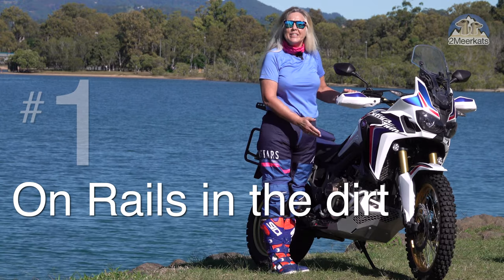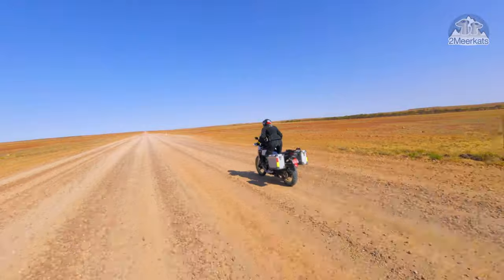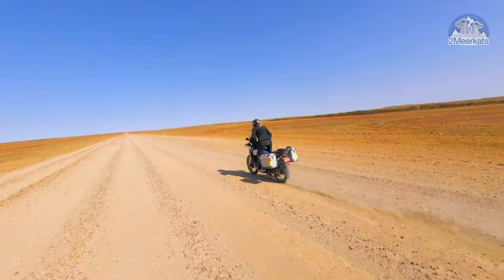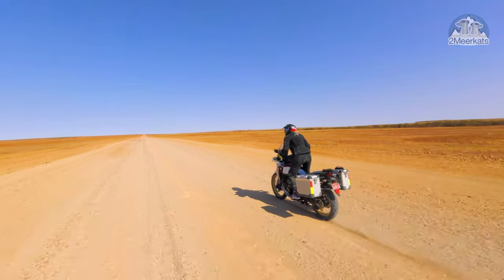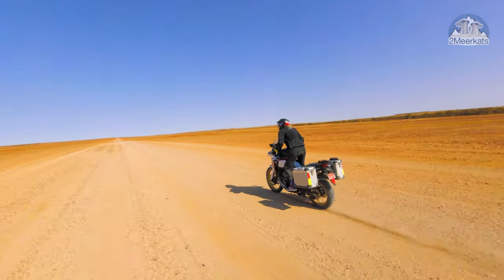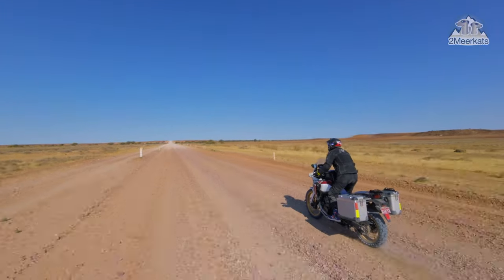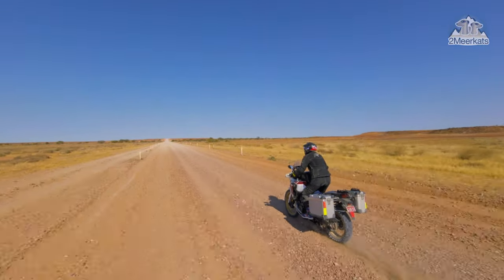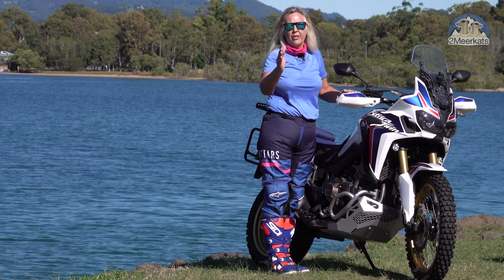Number one is the stability of the Africa Twin, and that's because of the way Honda designed their rake and trail on the forks. Whether we're talking about the 2017 or the 2020 model, they're both in the category of the best large ADV bikes on or off the road. Gritty roads, gravel roads, problem roads — this bike will get you straight through in a smooth path.